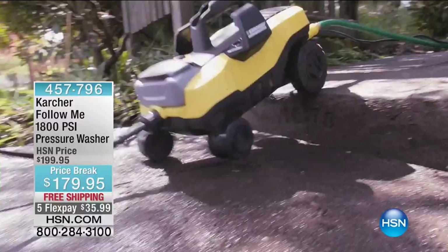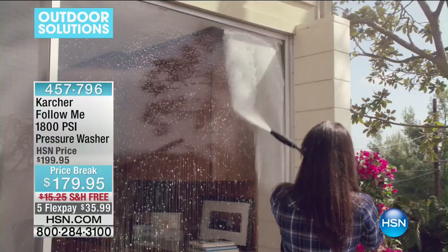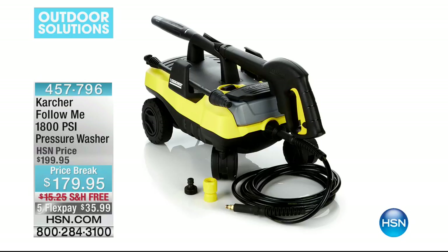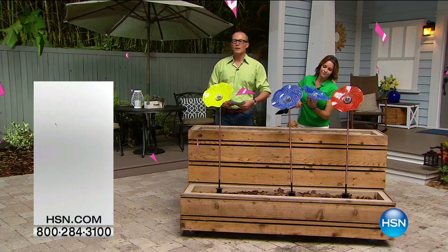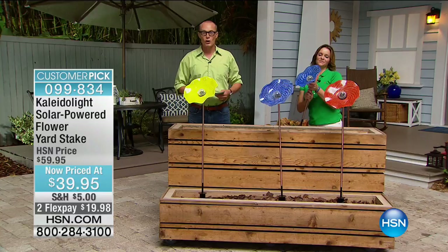Those hard surfaces, your concrete, your pavers, around the pool area, glass — unbelievable. $179.95. This was originally over $200 here at HSN — it's now $179.95. We're doing five FlexPays and free shipping. I saw a guy the other day using an old scrubbing thing on his front pavers — I thought, you need a Karcher. Now, talk about curb appeal. This is the Calatacope solar-powered flowering yard stake in three options: yellow, blue, red. This is not plastic — this is glass, hand-blown artisan glass. Each one is completely unique, a foot across. Gigantic in size.